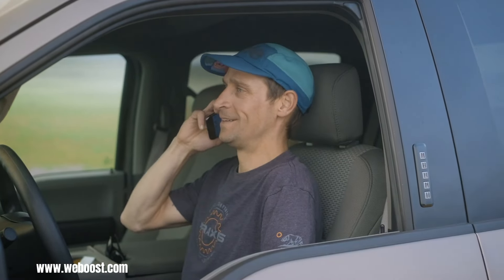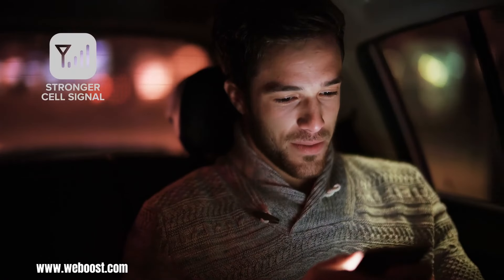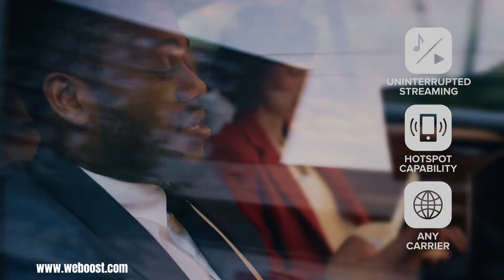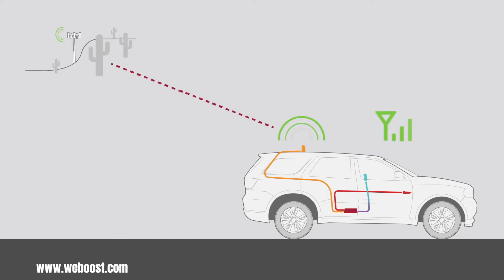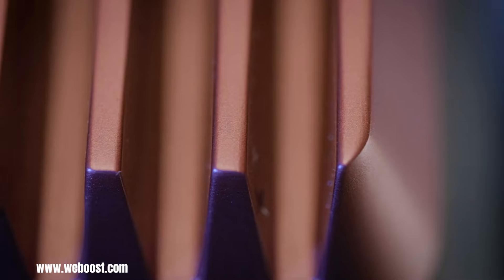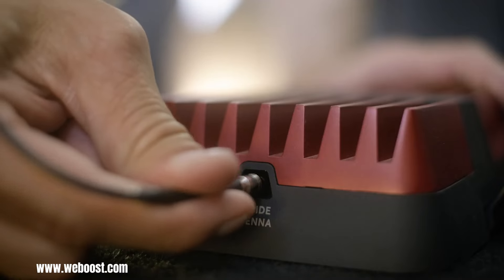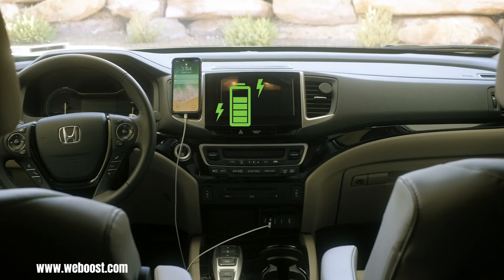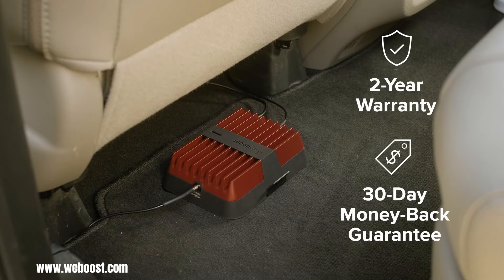The Drive Reach cell signal booster is a powerful solution for enhancing cellular connectivity within your vehicle. Compatible with all US carriers and 5G networks, it amplifies weak signals, eliminating dropped calls and slow data speeds — especially beneficial for those traveling in rural or remote areas. Easy to install with no subscription fees, it ensures crystal clear calls, fast data transfer, and uninterrupted GPS navigation for truckers, sales representatives, and everyday drivers.